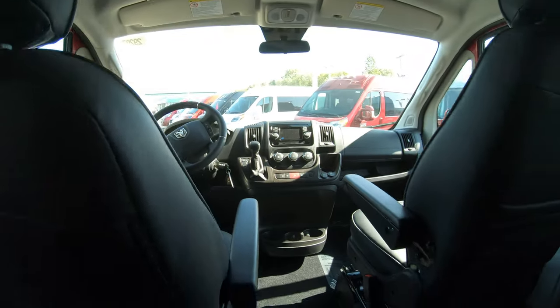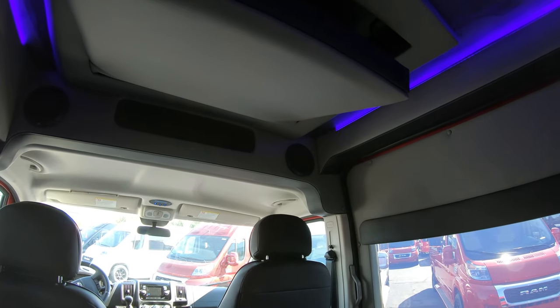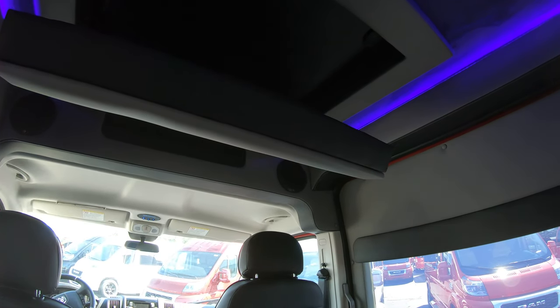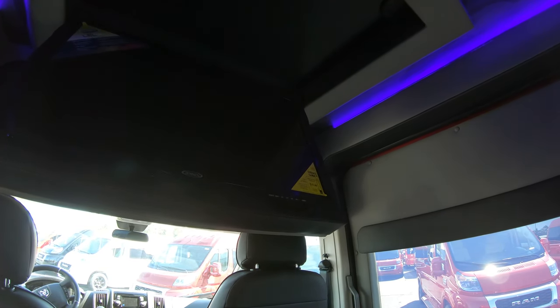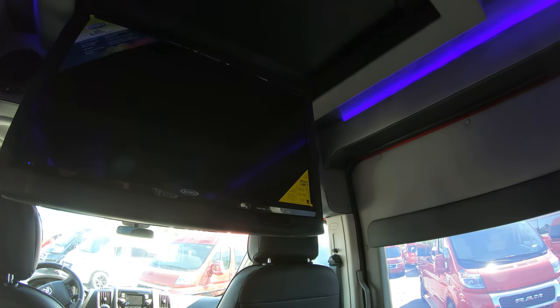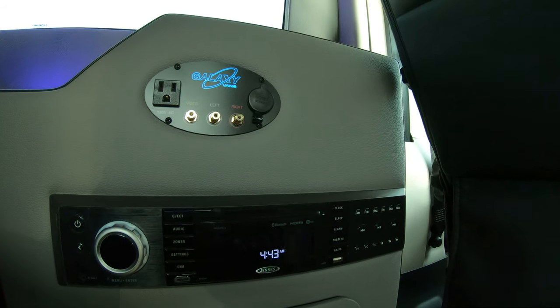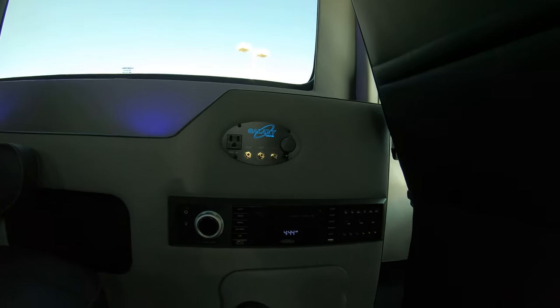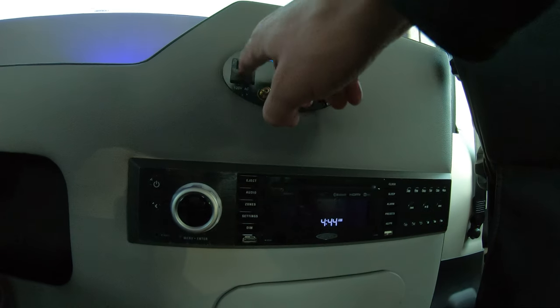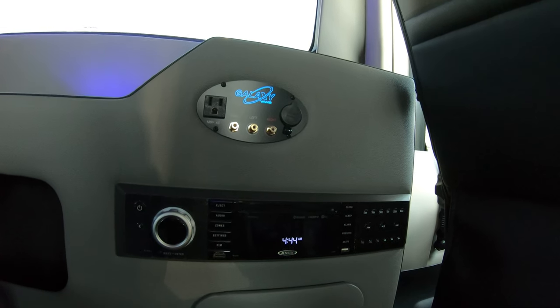This van has probably one of the coolest TV setups I've seen in a conversion van in a long time — a power fold-down TV. I'm pushing the button over here by the DVD player and it literally just comes down right out of the ceiling, so you can tuck it away when not using it. This Jensen unit has HDMI and Bluetooth capability with a built-in DVD player. You also have a 12 AC plug, and you can hook your game system up to play directly through the TV.